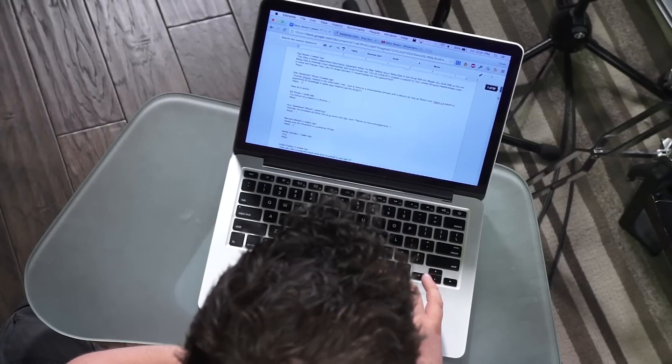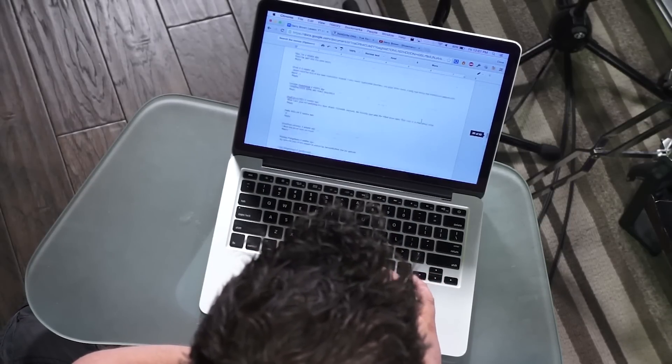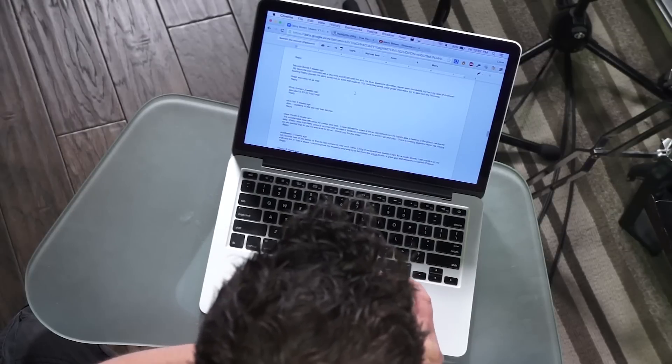All right, so page 31. 14th comment? Here's page 31. 14th comment.